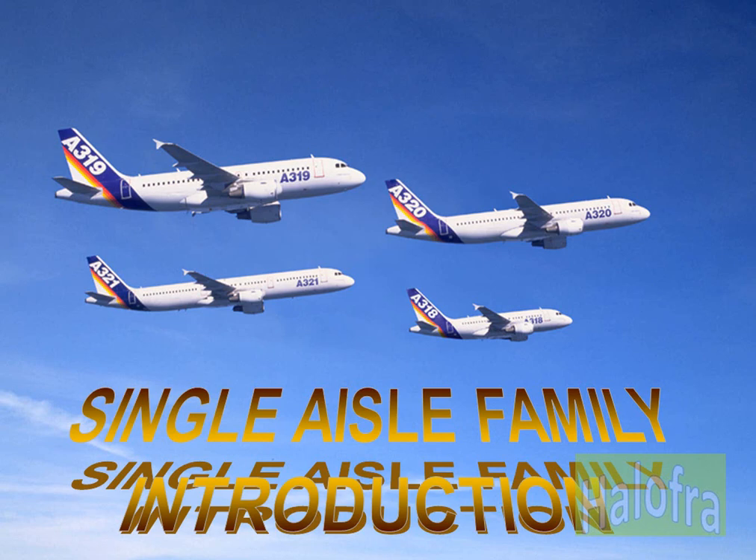The family offers a choice of power plants: International Aero Engines and CFM International for A319, A320 and A321; Pratt & Whitney and CFM International for A318.